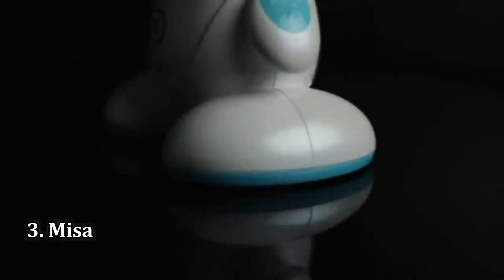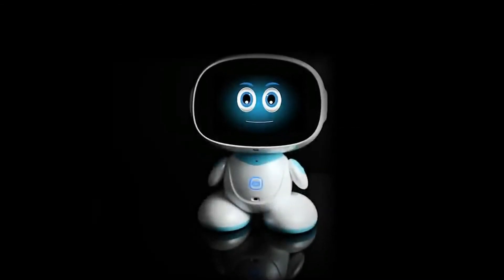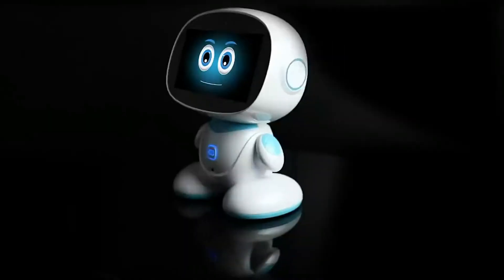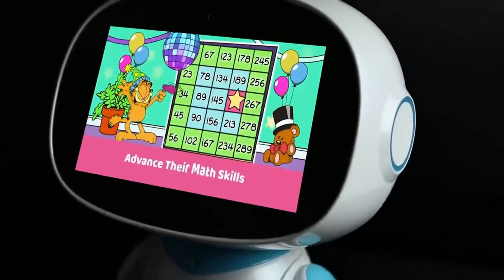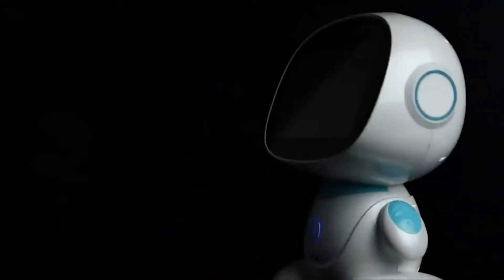MISA is the next generation social family robot — smart, interactive, and uniquely mobile. MISA can play with your children, handle your schedule, and keep your home safe. MISA will blend right into your family as a friend, teacher, companion, cameraman, homemaker, entertainer, and more. Connect with family and loved ones, remotely navigate, watch, and monitor via telepresence and social interaction.